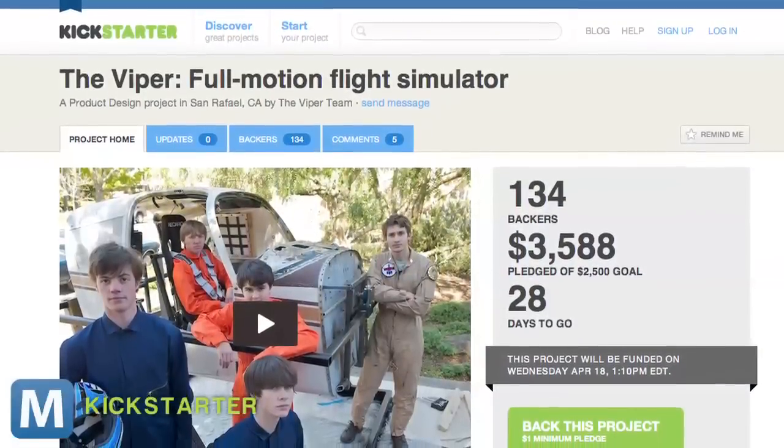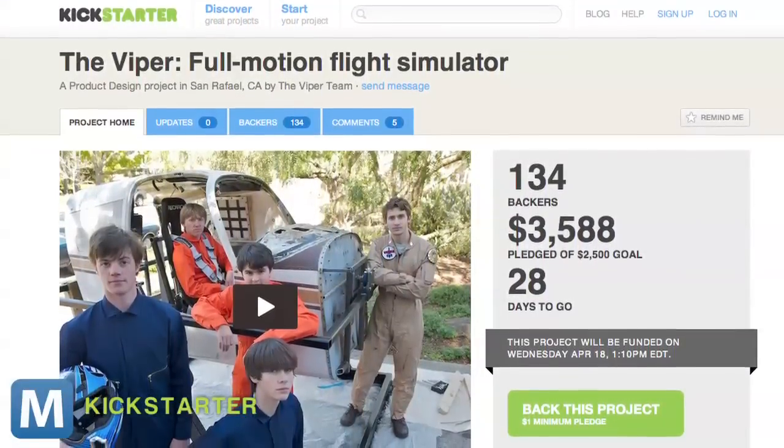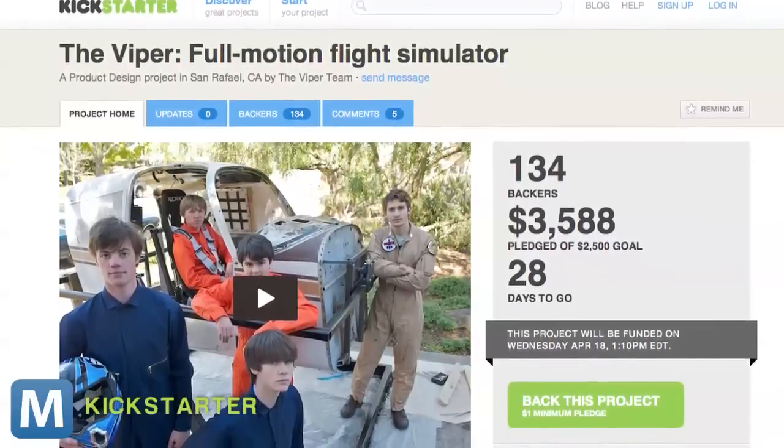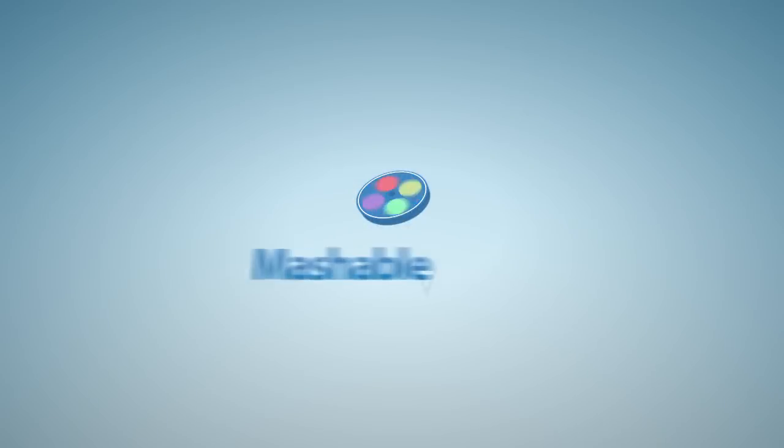But they can't do it all, so the Viper is a Kickstarter project. And with 28 days left, the team is already more than $1,000 over their $2,500 goal. Surprised? We didn't think so. For Mashable, I'm Lauren Gorris.